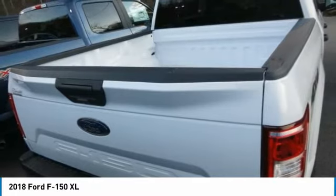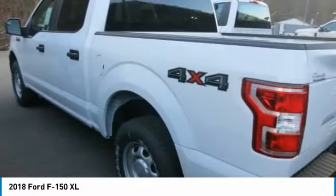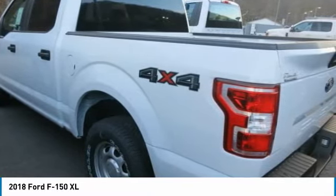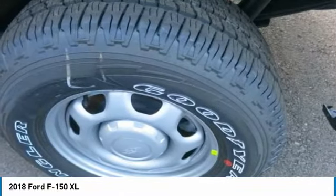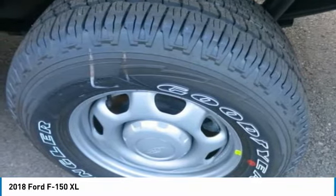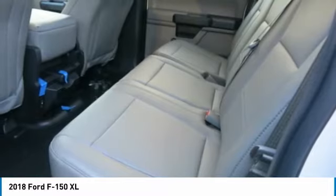Auto Start Stop technology is a feature on all F-150 engines. When you come to a stop, the engine shuts off to save fuel and restarts immediately when the brake is released. Designed smart for truck applications, Auto Start Stop deactivates when it wouldn't be needed, such as when you're towing a trailer or running in four-wheel drive.